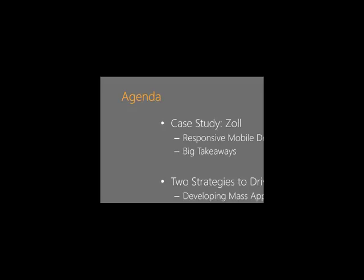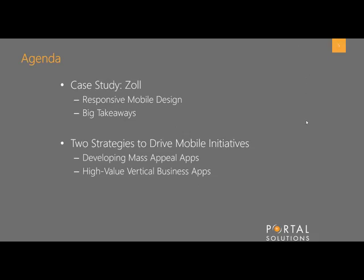Sometimes we'll be the only people, and it's a good way of getting some insight into what you all are new to. With that, I'm going to transition the conversation over to you — and Chris is going to lead us through the case study of Zoll.